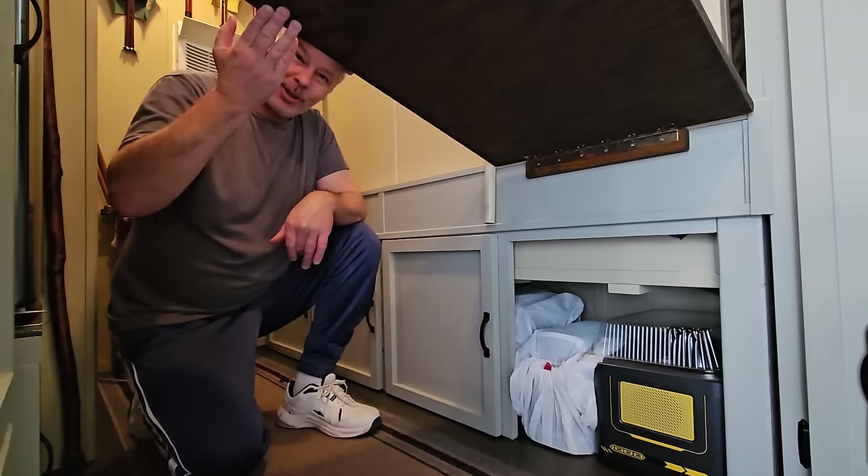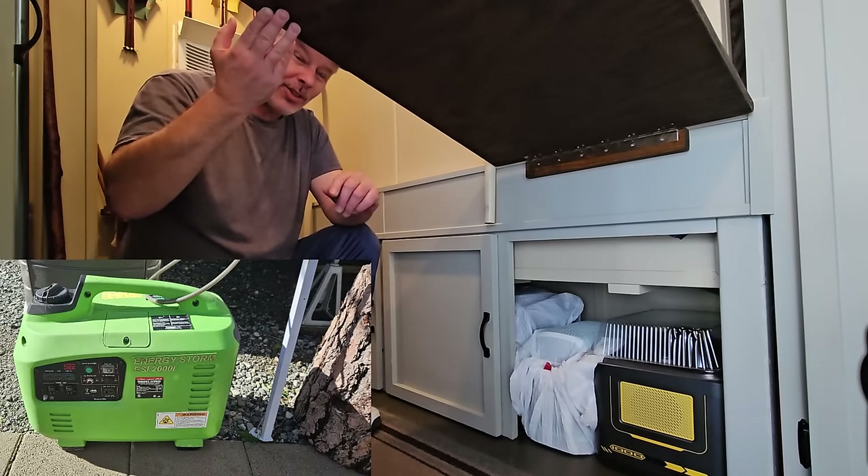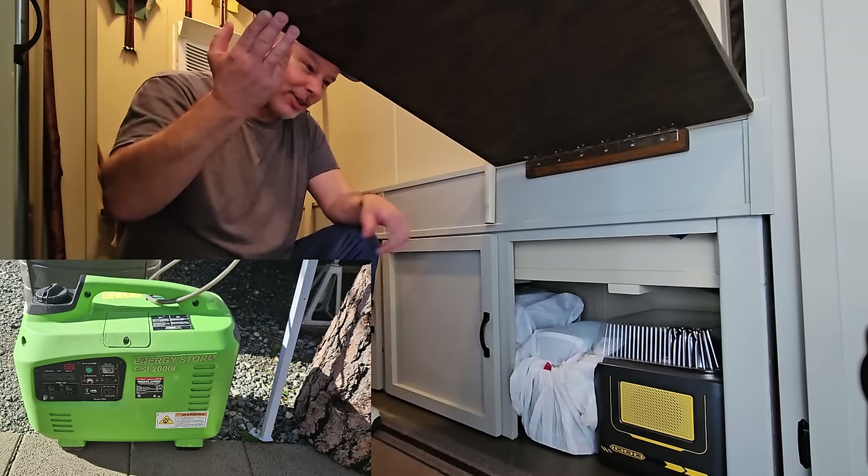That power bank will run my trailer for about two days. When it starts to go low, I use my generator — a 2000-watt Honda knockoff generator to power the trailer and recharge the battery.